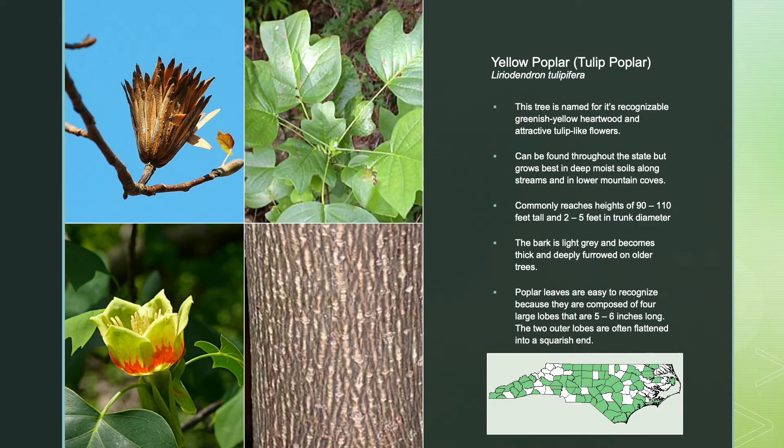The yellow poplar, also known as the tulip poplar, is named for its recognizable greenish-yellow heartwood and attractive tulip-like flowers. It can be found throughout the state but grows best in deep, moist soils along streams and in lower mountain coves. It commonly reaches heights of 90 to 110 feet tall and 2 to 5 feet in trunk diameter. The bark is light gray and becomes thick and deeply furrowed on older trees. Poplar leaves are easy to recognize because they are composed of four large lobes that are 5 to 6 inches long, with the two outer lobes often flattened into a square-ish end.